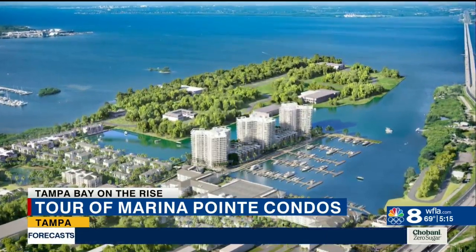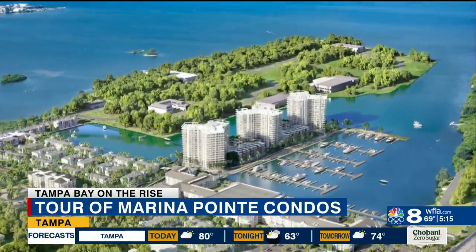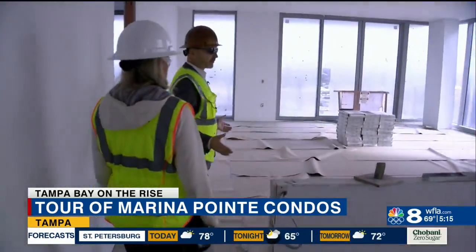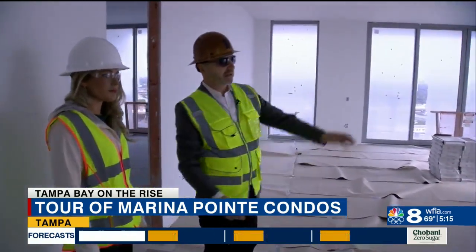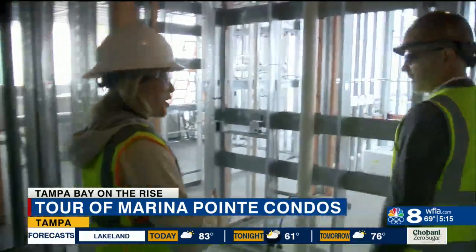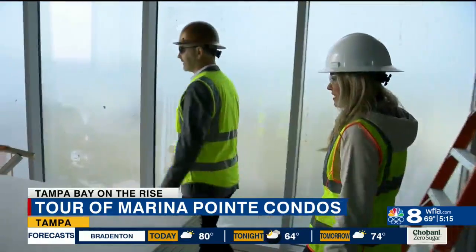The Marina Point condos are one of three towers that will stand inside the Marina District and neighbor a full private marina for boat owners. We took a trip all the way to the 17th floor of the condo building, where they tout outstanding views from downtown Tampa and Raymond James Stadium all the way over to downtown St. Petersburg. Each condo has a homey feel because an elevator takes you right into your own space.